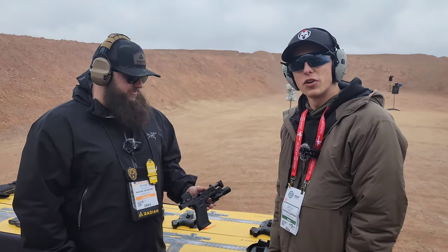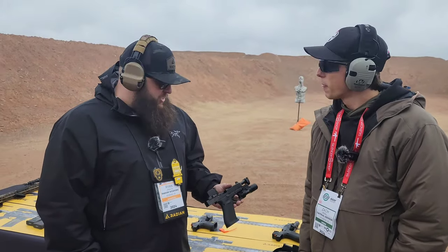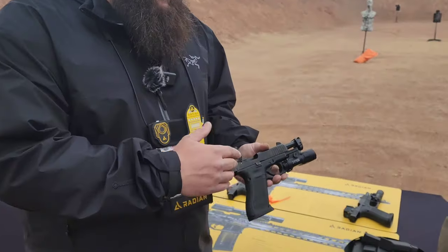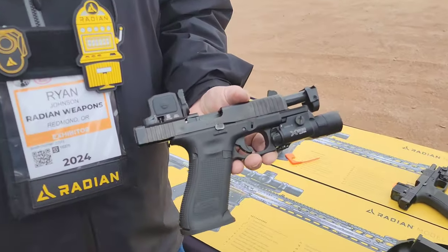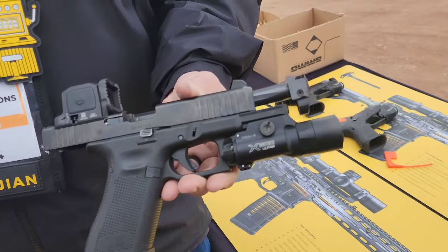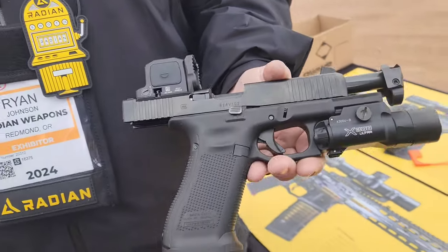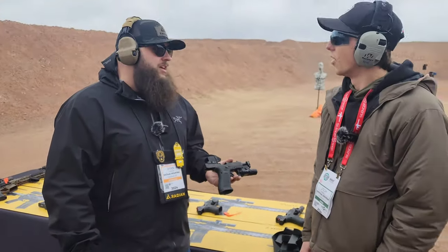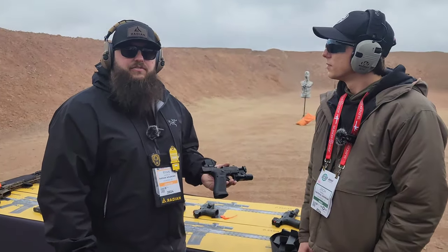I'm here with Ryan from Radian going over some of the new products. We showed this last year, but we've got our Afterburner Ramjet for the Glock 17, 47, and 49 platforms. We did show these last year at SHOT, but we're finally getting to market within about the next month. You should see those hitting your favorite dealers.